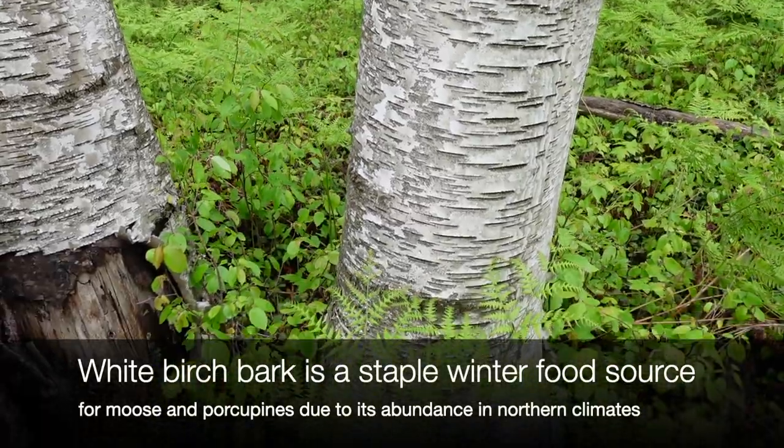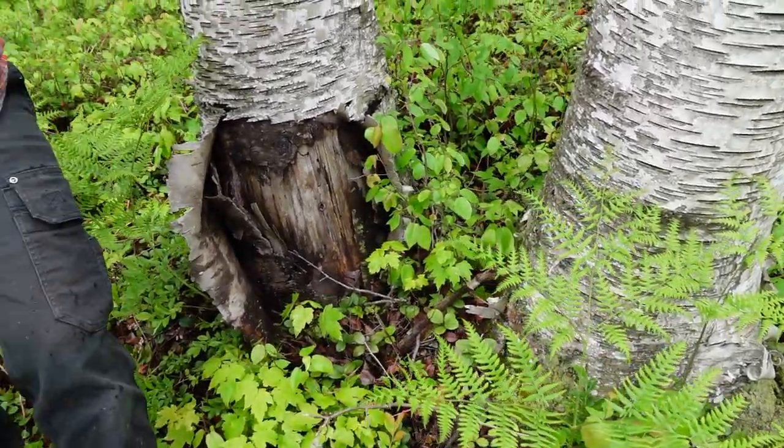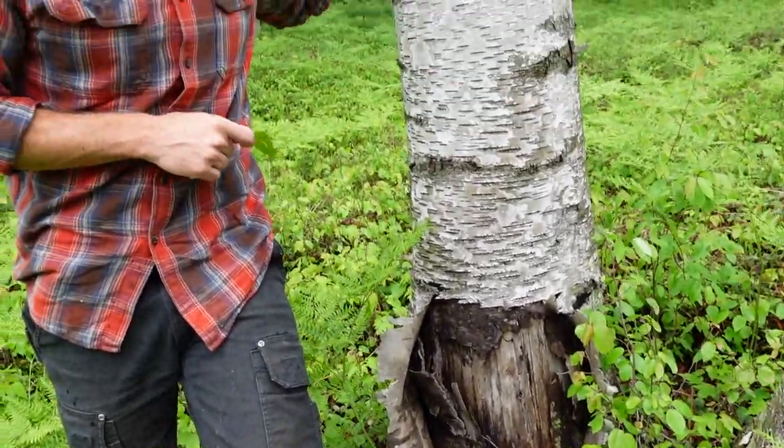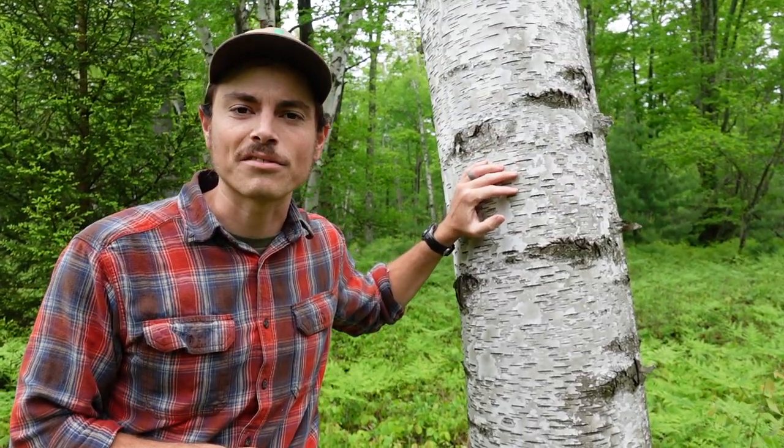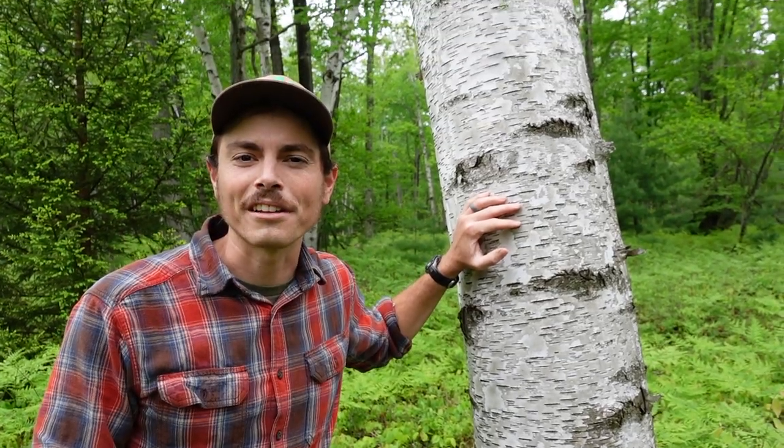There you have it — white birch. Really cool to see, just a beautiful and unique species. Mostly being in the mid-Atlantic, it's a real treat to be able to see it here in these high elevation forests where it kind of feels more northerly.